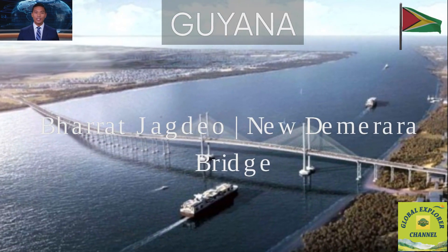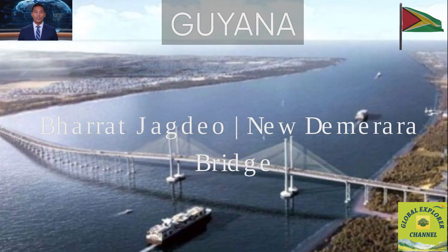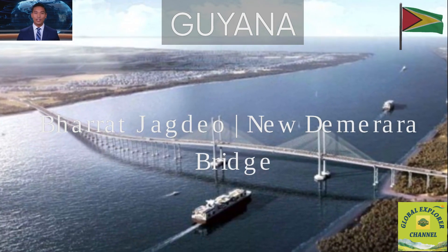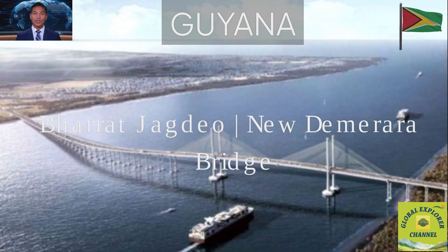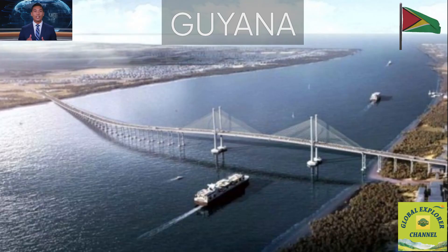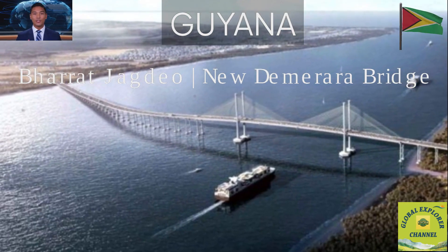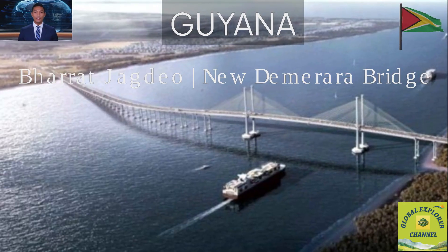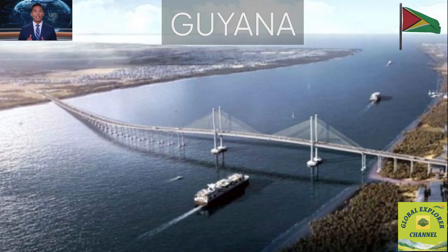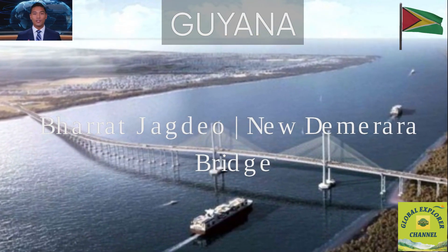The Bharat Jagdeo Demerara River Bridge is more than just a link across water. It's a gateway to a new era of movement and opportunity. From reducing travel time to powering economic growth, it's reshaping how Guyana moves and how the world sees this rising nation. Thank you for watching Global Explorer Channel. If you enjoyed this deep dive, like, comment and subscribe — it's free and it helps us bring you more stories of transformation from around the world. See you in the next episode, as we continue exploring our planet's hidden marvels, one story at a time.